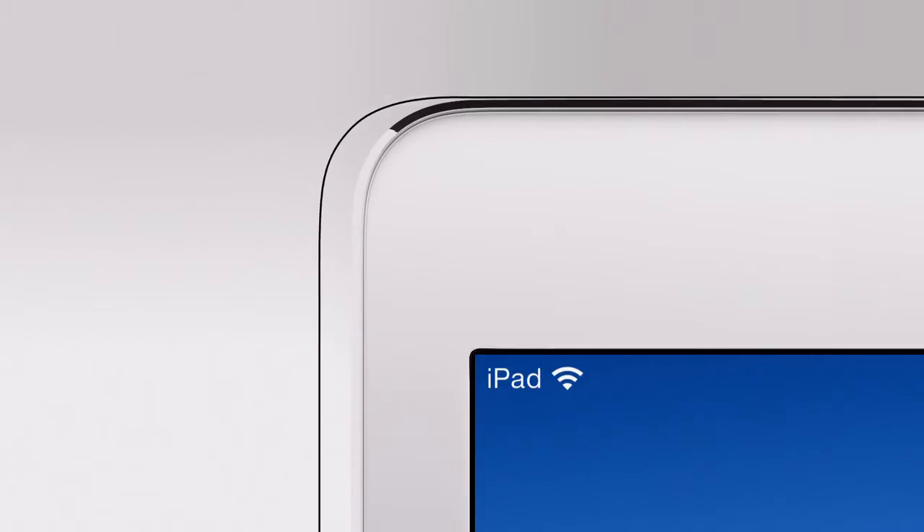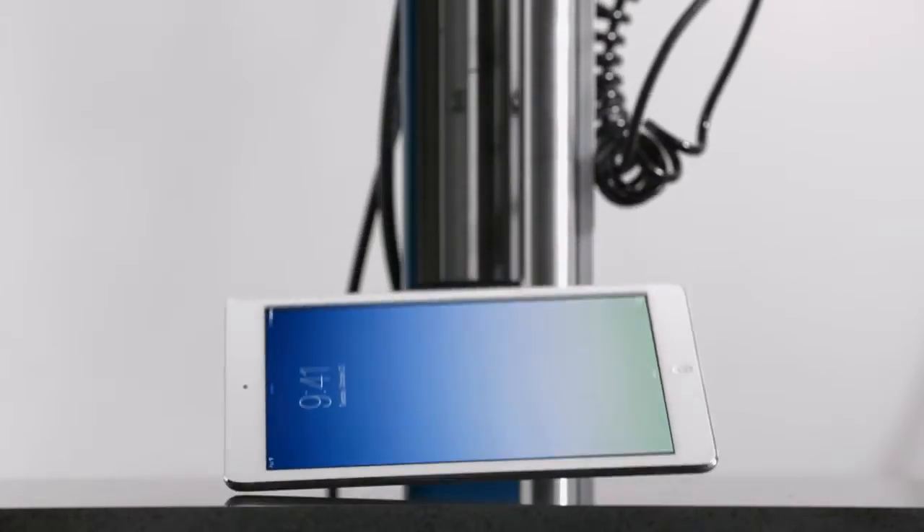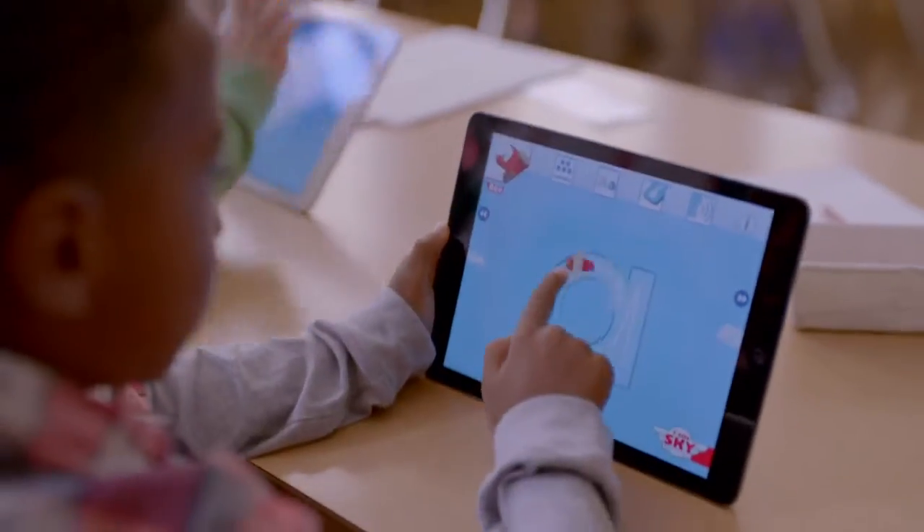We reduced the dimensions of the bezel, and with less mass, the iPad Air still retains its structural rigidity. There's a simplicity to it, but there's nothing precious about it.